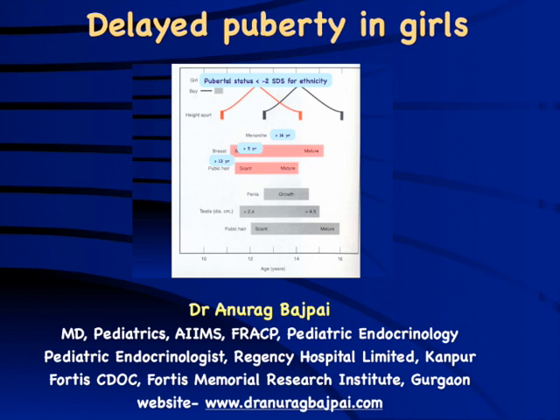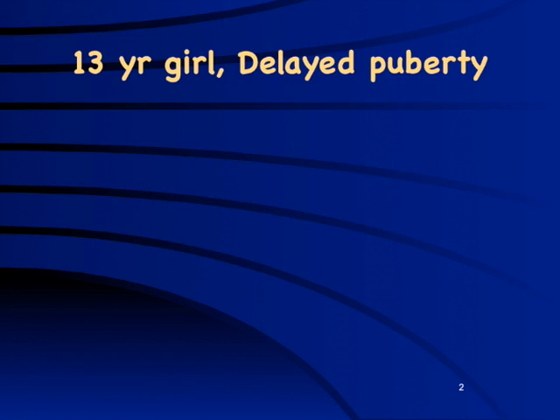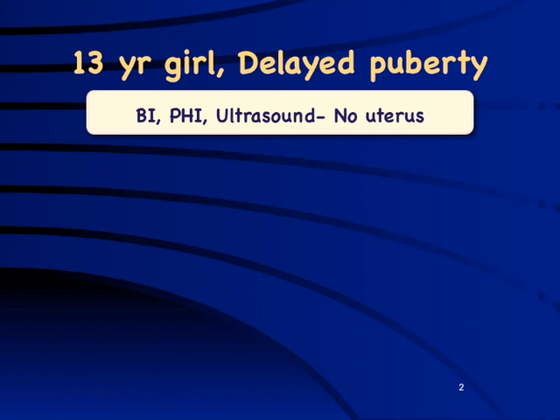It is important to understand situations wherein actual evaluation is required and not cause unnecessary anxiety regarding workup. For example, a 13-year-old girl presented with complaints of delayed puberty. Evaluation showed stage 1 breast development, no pubic hair growth, and ultrasound done by the pediatrician showed no uterus — a seemingly shocking condition.